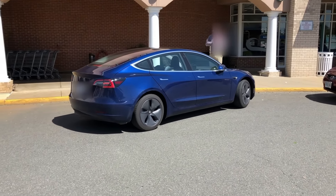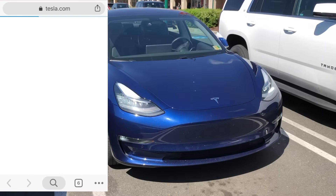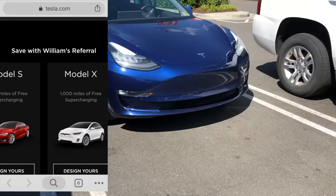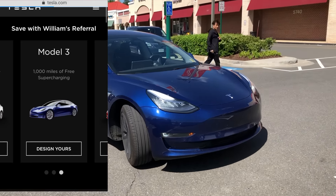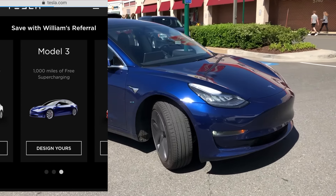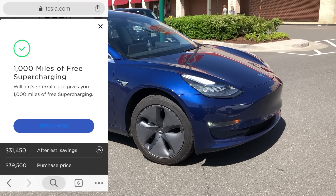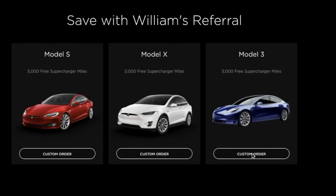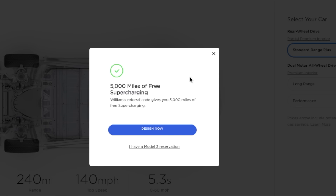I also wanted to let you guys know that Tesla just updated their referral program so that you can get 5,000 miles of free supercharging — not 1,000 miles like you see here, but 5,000 miles of free supercharging if you click the link in the description and order a new Model S, 3, or X. Never been a better time to order a Model 3. Keep in mind, Tesla said that on May 28th this will revert back to 1,000 miles, so take advantage of the 5,000 free supercharging miles right away.